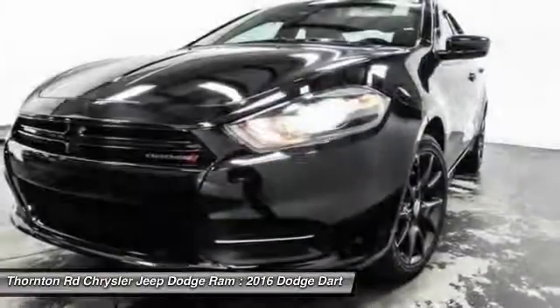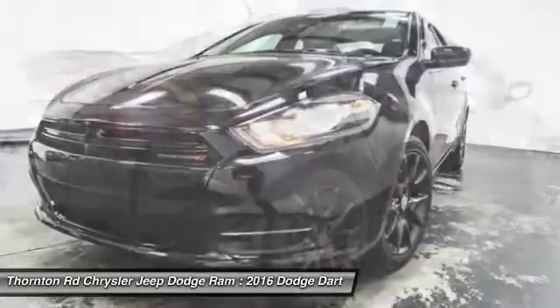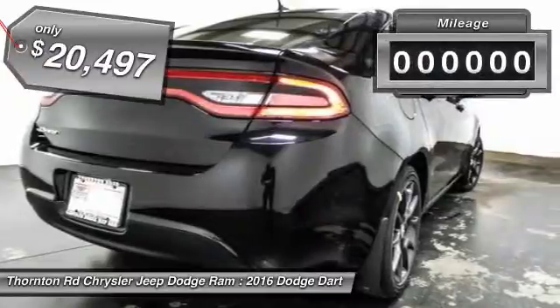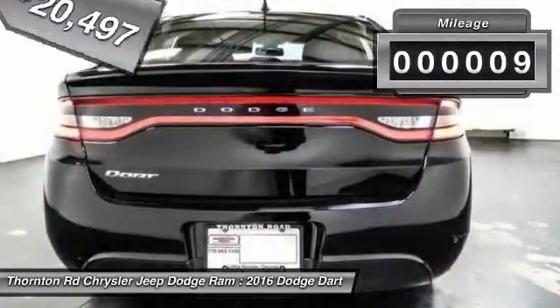Chrysler had previously applied the Dart name to a Ghia-built show car in 1956, and is priced below $25,000. This vehicle has less than 100 miles.